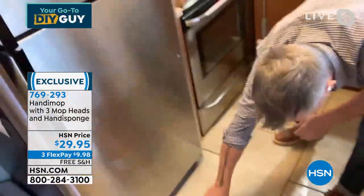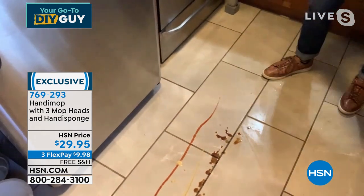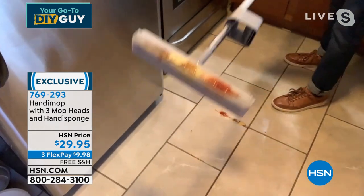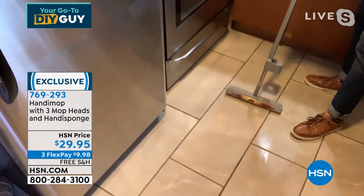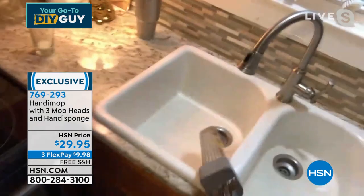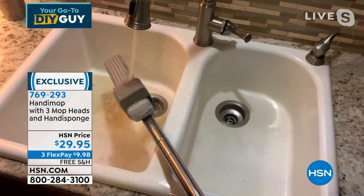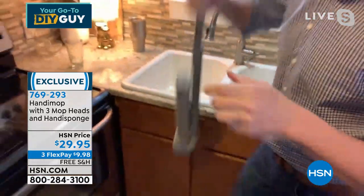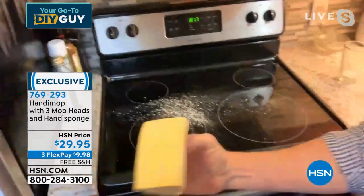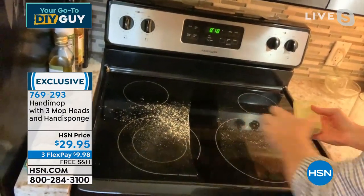Keith: To show you absorbency — here's some ketchup, mustard, and soy sauce. On any surface — hardwood, tile, linoleum — when I bring this mop head through it literally picks it all up. What else on the market could do that? Everything stays collected on the mop head. I bring it to the sink, run the water, and everything literally runs right off. I'm left with a clean mop head every single time. Now let me show you the Handy Sponge — made of the same PVA material.